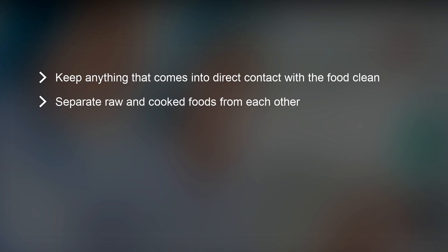Rule number two is to always separate raw and cooked food products. A simple way to follow this rule is to have different storage containers for food that needs to be separated.